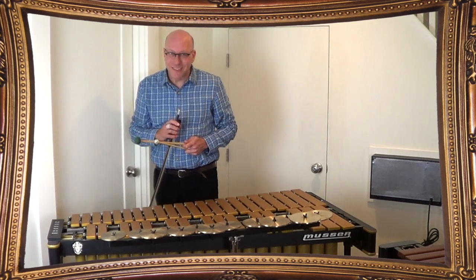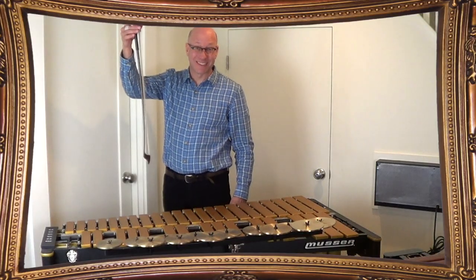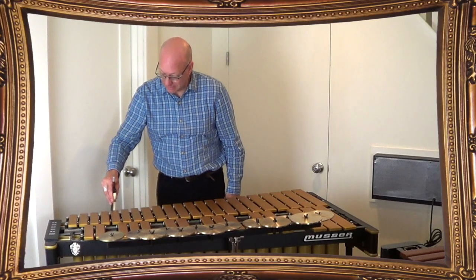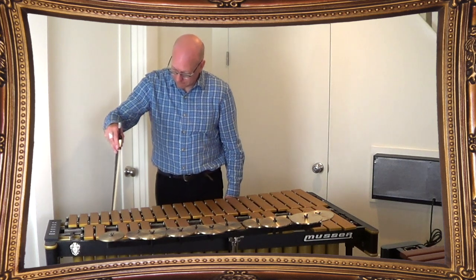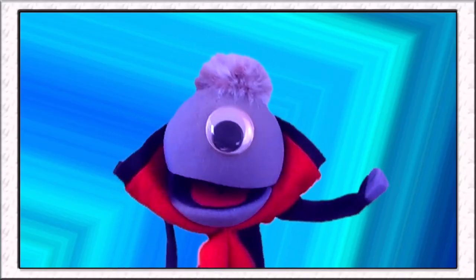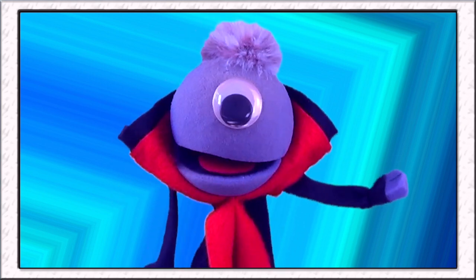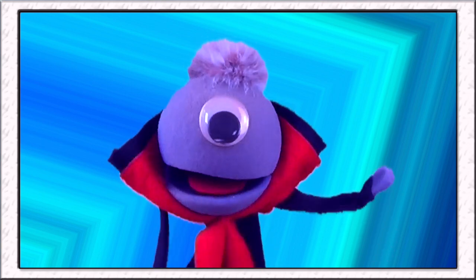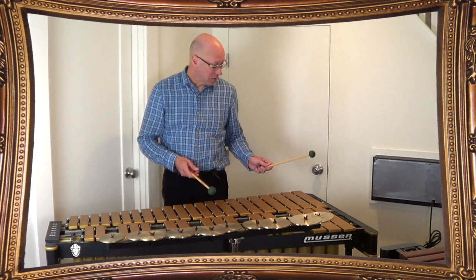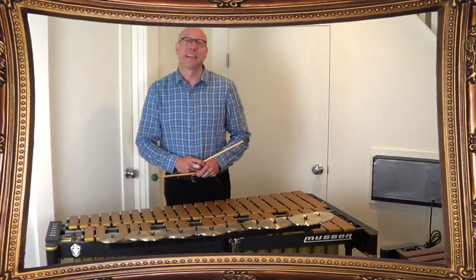Did you notice how I played some of those notes? Yeah, you were using a mallet! Isn't that crazy? It really works! Yeah, it changes the timbre! You've got it, Vincent — it changes the timbre of the instrument! So I noticed on the vibraphone that all the bars are different lengths. Do the longer bars play lower notes and the shorter bars play higher notes? You've got it, Vincent! Good observation! Here's my lowest note, and that's the longest bar. Here's my highest note, and that's the shortest bar.